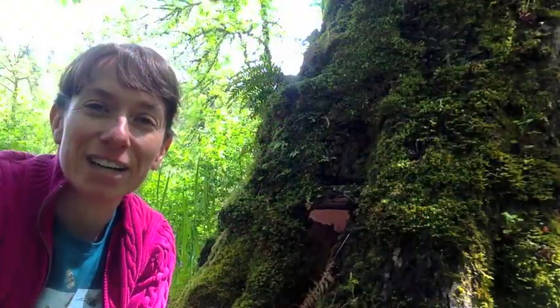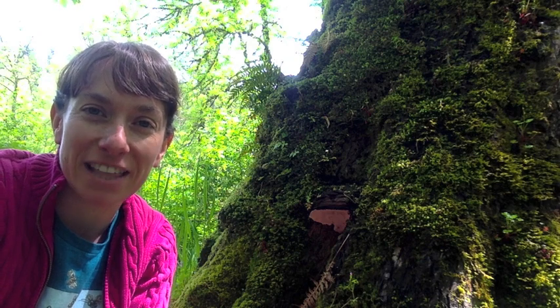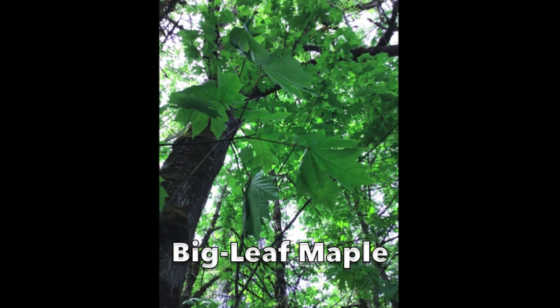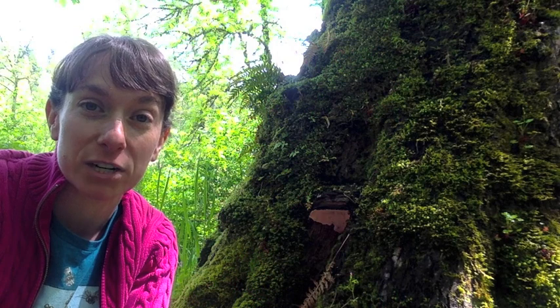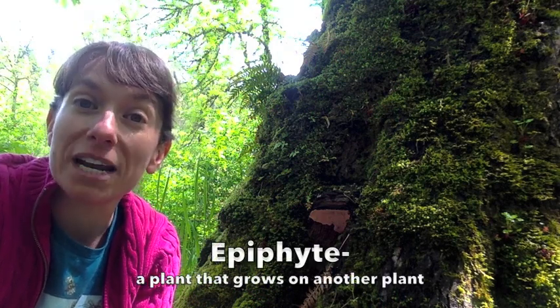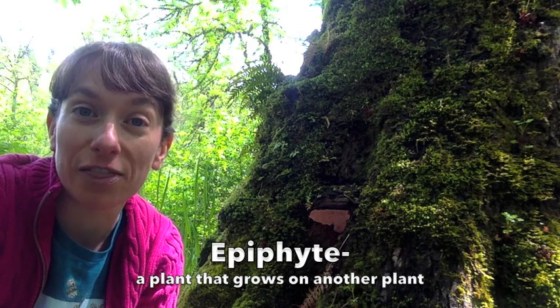This tree right next to the path is a big leaf maple tree. Here's what the tops of the big leaf maple trees look like, and here is a close-up of those big leaves that give the big leaf maple tree its name. Big leaf maple trees are often called the queen of the epiphytes because so many other plants like to grow on them.